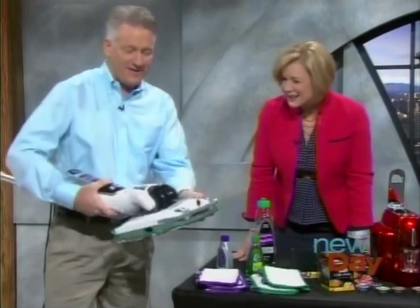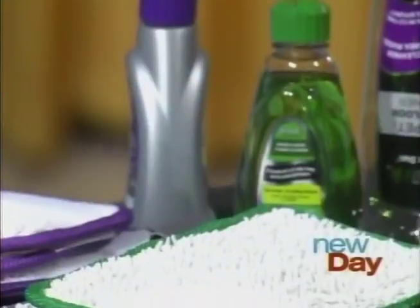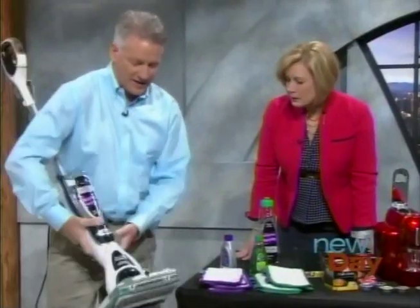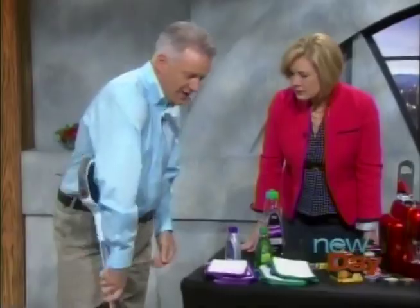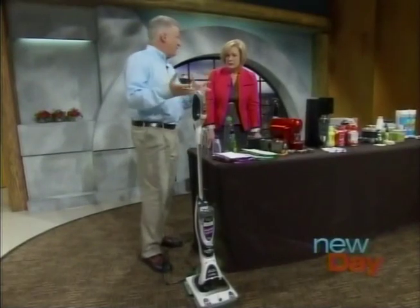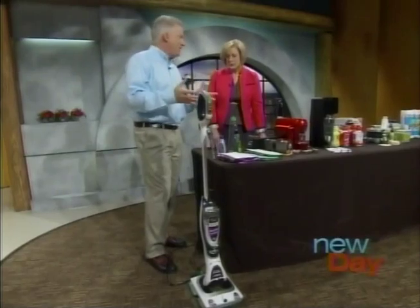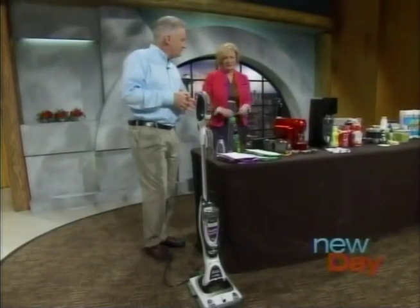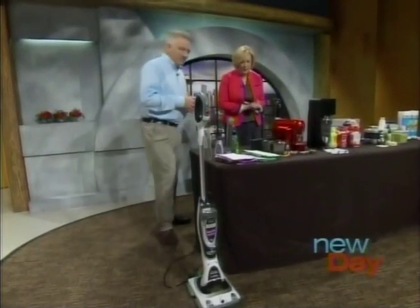Another nice thing is what they call air glide maneuverability — a tremendous range of motion, very easy to use. They call it trap-and-remove technology, the solution and the agitation working together. It's about $250. It's not out yet — it'll be out in April. It's got headlights so you can see what you're doing, which is nice.